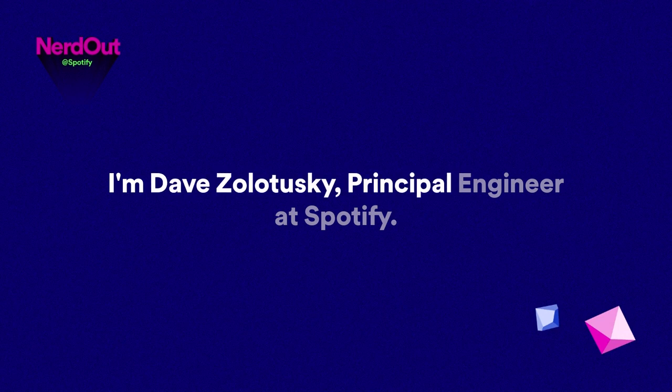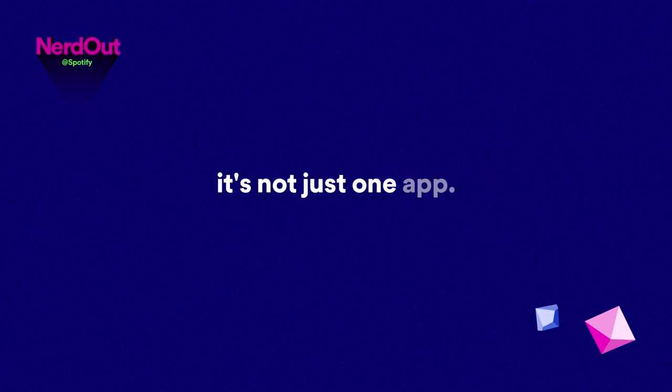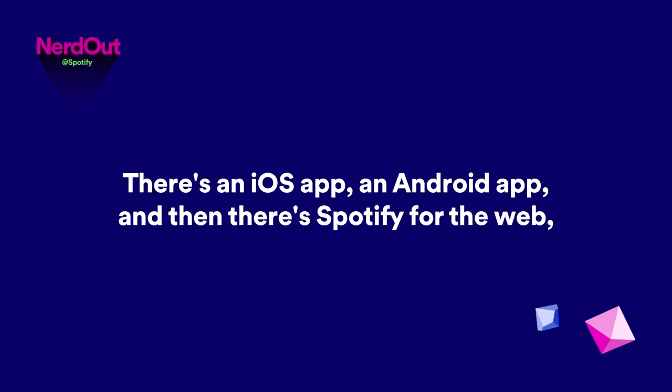I'm Dave Zolotuski, Principal Engineer at Spotify. Most people think of Spotify as a mobile app, but of course it's not just one app. There's an iOS app, an Android app, and then there's Spotify for the web and for a lot of other places, like TVs and cars.